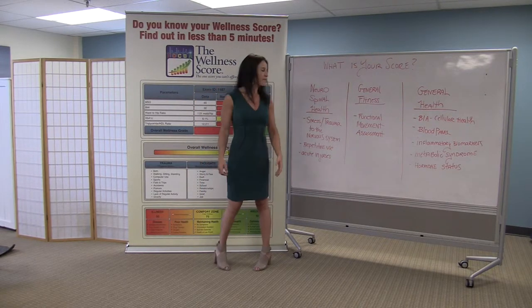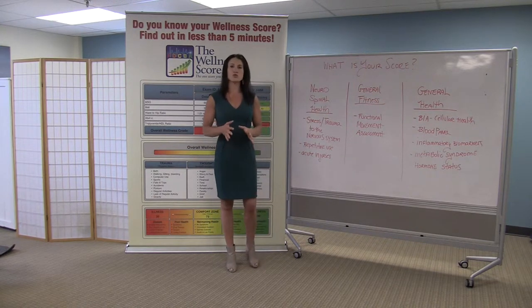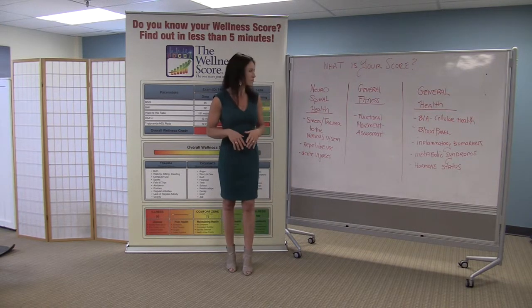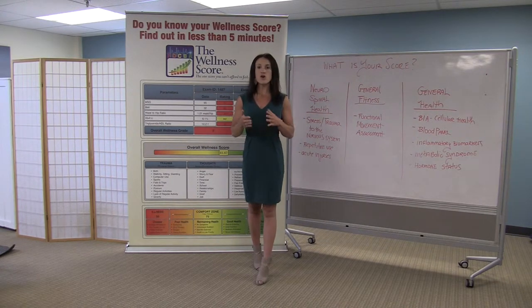The first category is neurospinal. This is where the doctors will use the latest technology to test for stress and trauma to your nervous system.